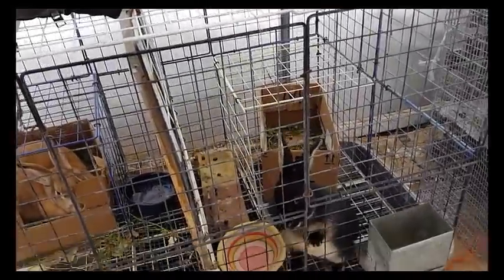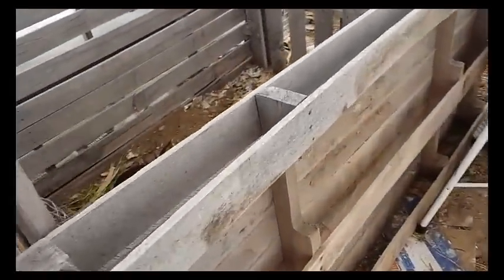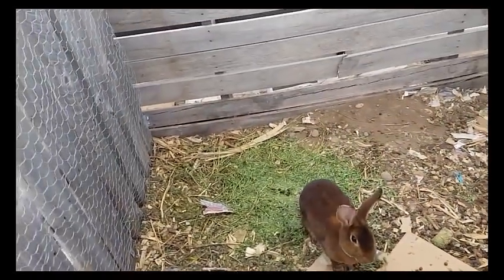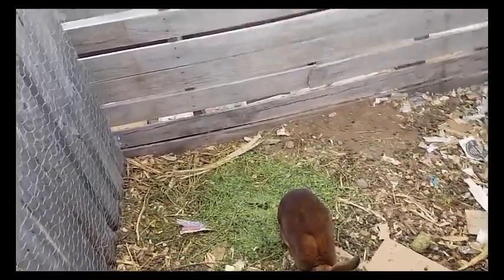Paige came out and forgot to give water to one of the bunnies. Let's see if she forgot the other one. And she forgot to give water to these bunnies too. So I need to give them some hay and give them some water.